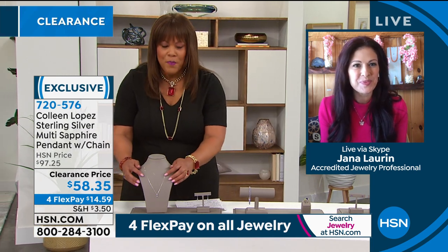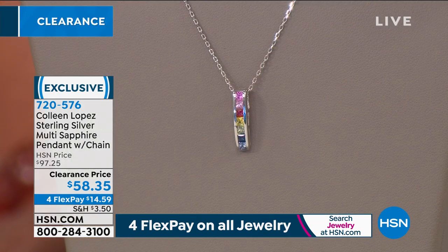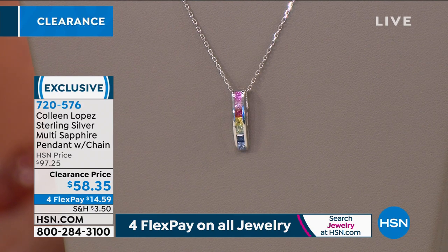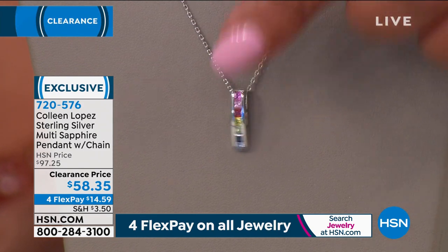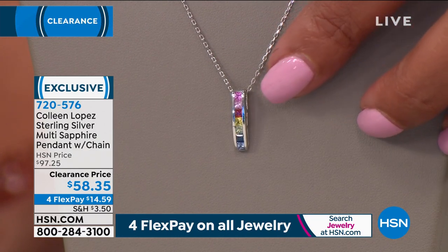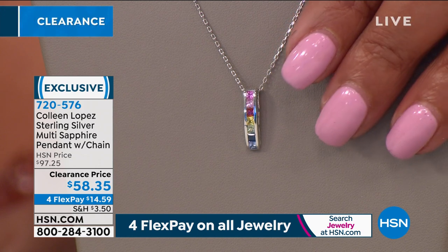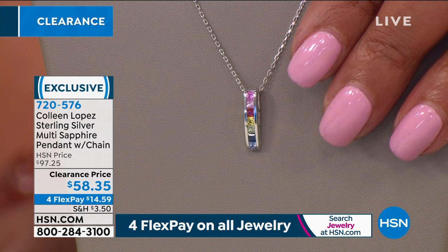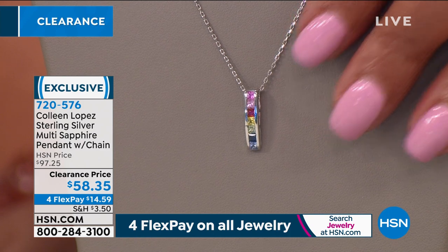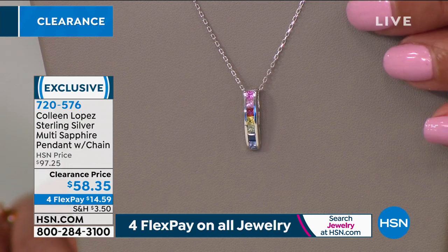Let's start with the Colleen Lopez sterling silver multi-sapphire pendant with chain — on clearance for $58.35, just $14 to get home. It's like a little rainbow. It features 42 points of multi-colored sapphires, all princess cut — pinks, vivid reds, sunny yellows, and multiple shades of blue. Sapphire is one of the most desired stones in the world, and this entire rainbow shows it's not just dark blue.